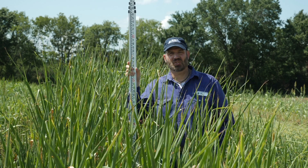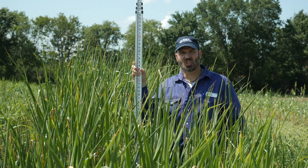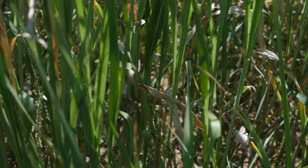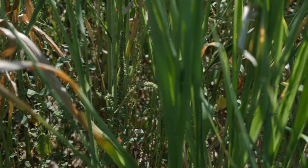Here we are in the Noble Research Institute cover crop plots in Ardmore, Oklahoma. This is a clean tilled site on a loamy soil. These plots were planted May 16th. We had a very heavy pigweed population in this field and we did not use any herbicide, so there are some pigweeds coming through in these plots.